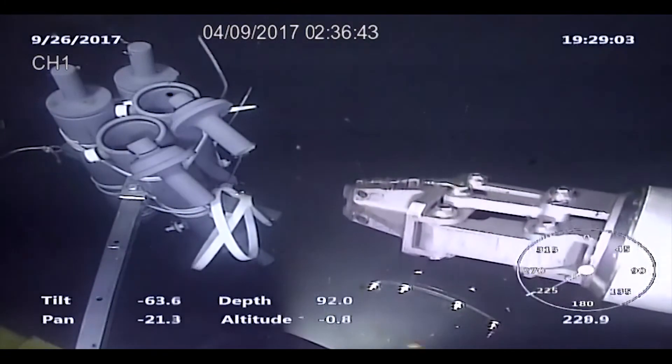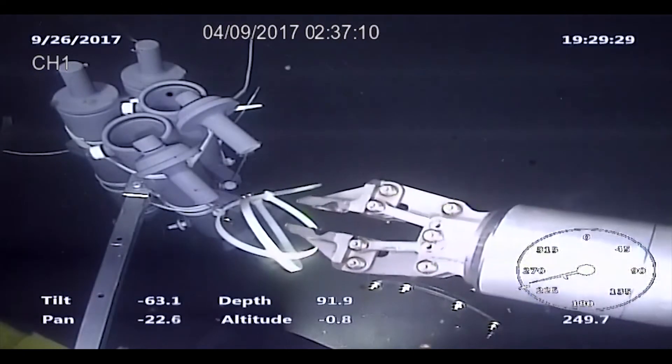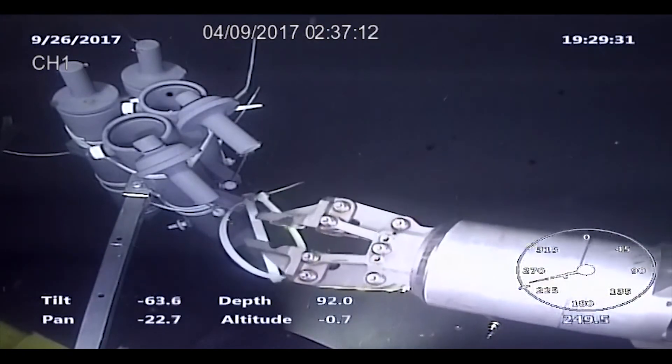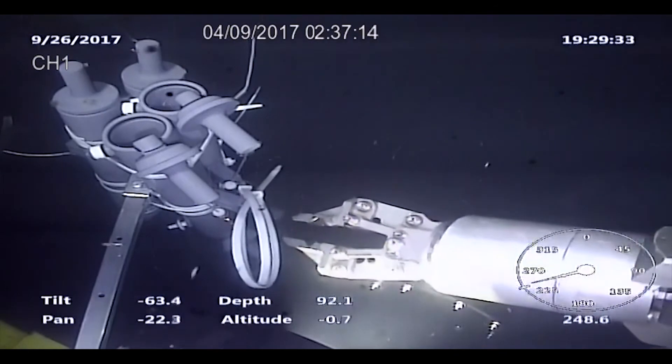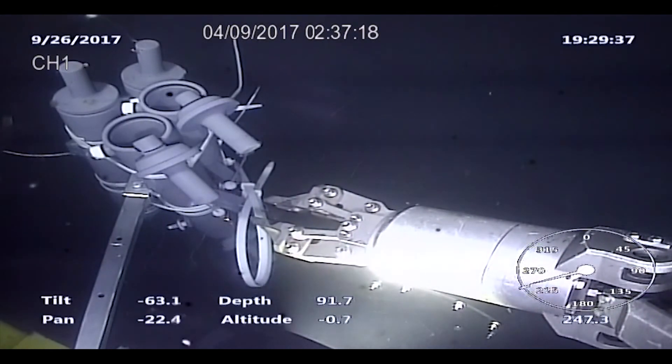This is important because with this equipment standardization, operators have the increased ability to respond quickly to a situation and operate the BOP components in a timely manner if necessary. BSEE's proposed revisions to standardize hot stab connections will align with industry capabilities without compromising safety or environmental protections.